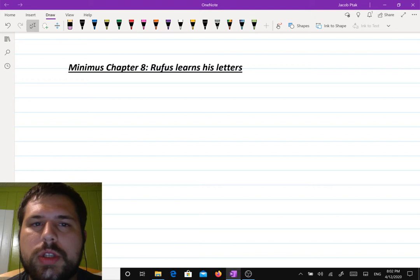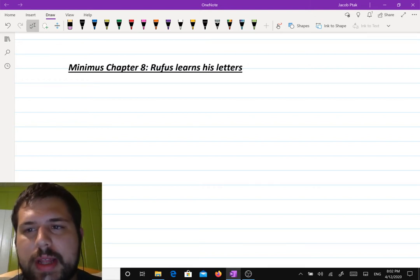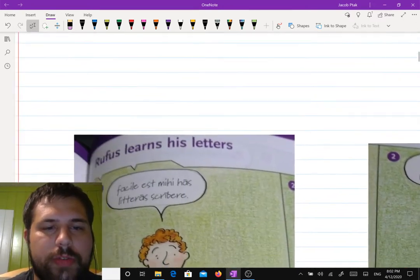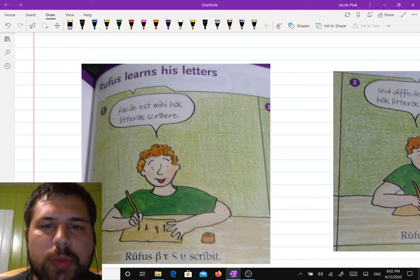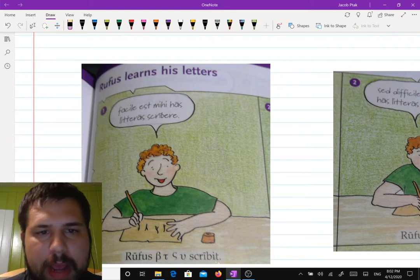So Rufus was of course learning Greek last time. He got a Greek teacher and his Greek teacher was telling him about the sorts of adventures he had been on. In this one, it's called Rufus Learns His Letters and he's practicing writing the Greek letters. I'm going to read for you boxes one and two and then I'm going to break them down for you.